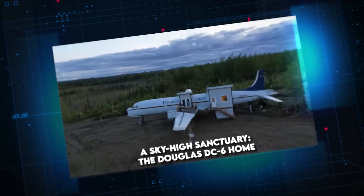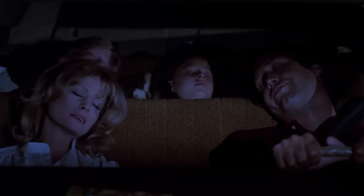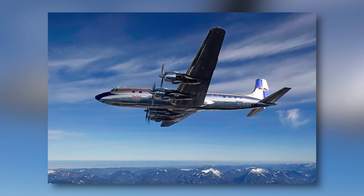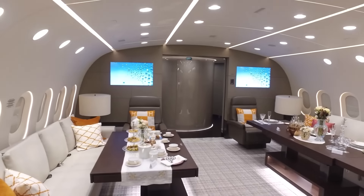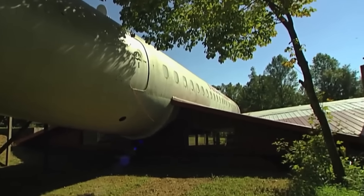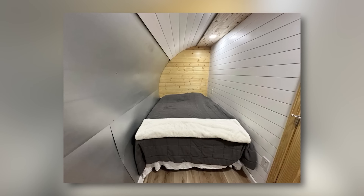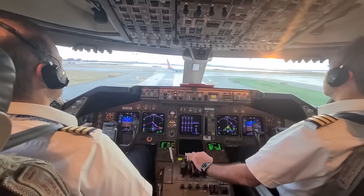A Sky-High Sanctuary — The Douglas DC-6 Home. Imagine drifting off to sleep, not in a cramped airline seat, but in the cozy confines of a legendary aircraft transformed into a luxurious dwelling. This extraordinary abode, crafted from a Douglas DC-6, redefines the concept of a mobile home and challenges our perceptions of comfortable living spaces. Once soaring through the skies, this aviation icon now rests peacefully on terra firma, repurposed into a unique residence that marries the thrill of flight with domestic comforts. The interior now boasts two inviting bedrooms, a well-appointed bathroom, a fully functional kitchen, and a welcoming living room. For aviation enthusiasts, the preserved cockpit serves as a captivating focal point, allowing residents to channel their inner pilot.